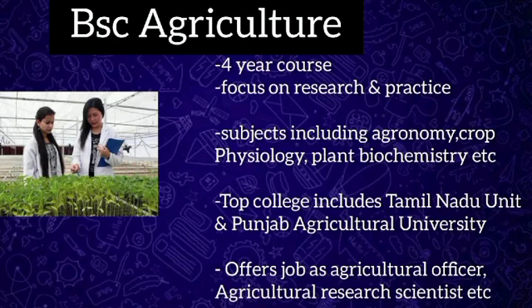BSc Agriculture is a four-year undergraduate course that primarily focuses on research and practice in agriculture science, dealing with genetics and plant breeding, agriculture microbiology, plant pathology, etc. It is a professional degree recognized by the Government of India in the field of agriculture science, and it aims to provide training in modern agriculture techniques and technologies in real-world scenarios.